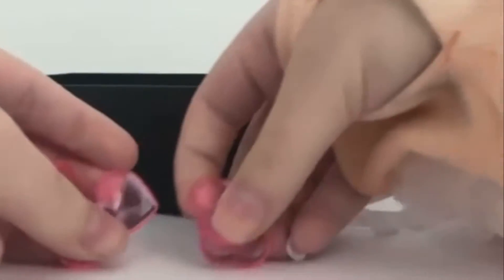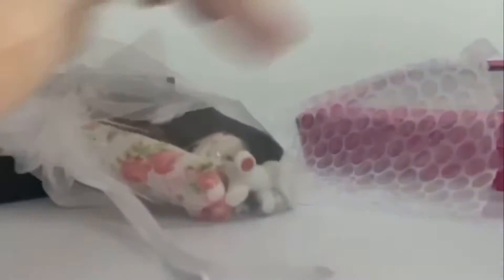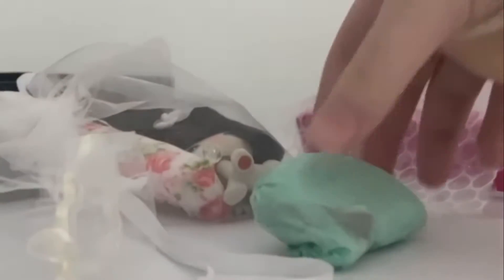So first is this cute little bag. I'm so keeping this. Actually, is there like a letter? No. So first it came with these little plastic hearts, which are really cute, honestly.